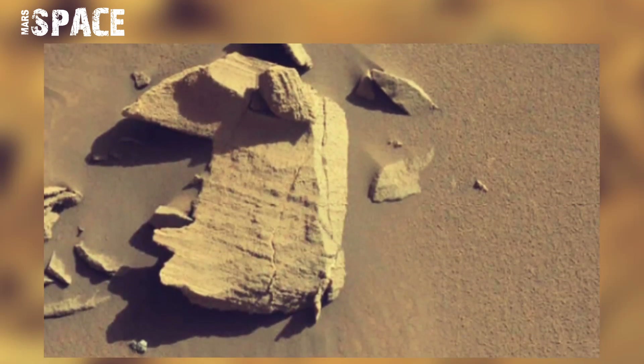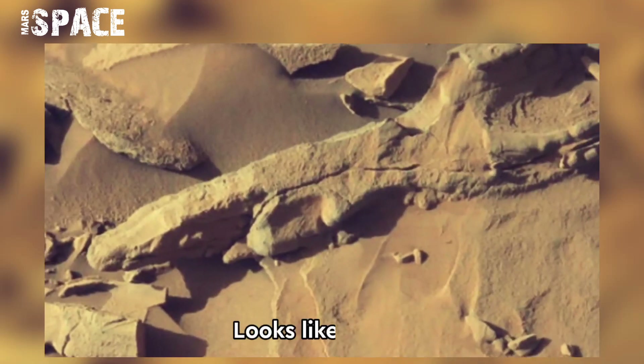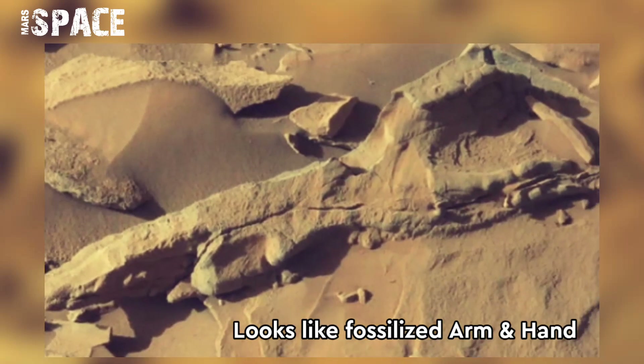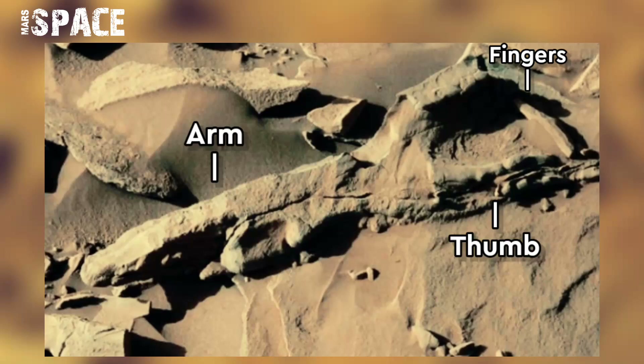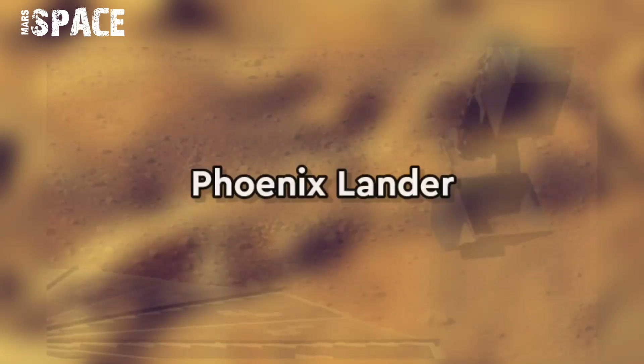There is another unidentified object which looks like a fossilized arm and hand of a Martian creature. Looking closely, you can see what appear to be the bones of an arm and hand fingers — possibly an ancient alien's arm, or just a Martian rock.